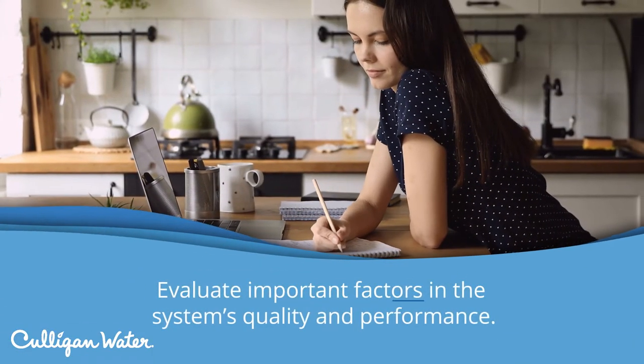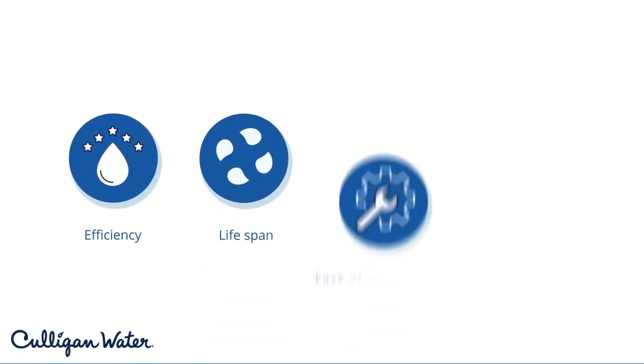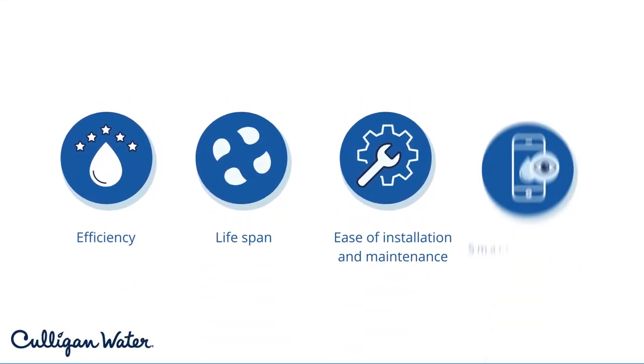Next, evaluate important factors in the system's quality and performance, such as efficiency, lifespan, ease of installation and maintenance, and smart features.